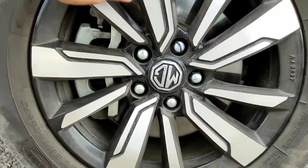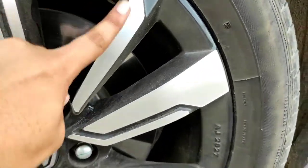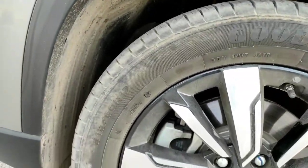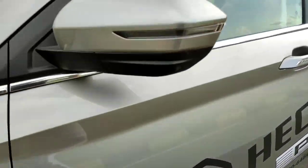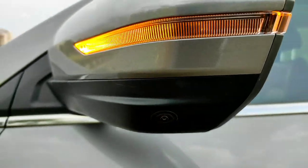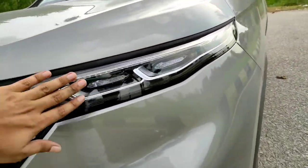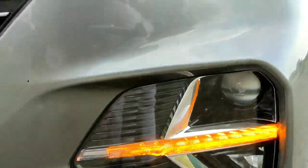These are dual tone alloys — at the back you get piano black treatment and up front a diamond cut silver treatment. These are 215/60 R17 size tyres, the same size as on the Hector. Up front, every single light is LED — indicators, headlights, fog lamps, everything is LED.